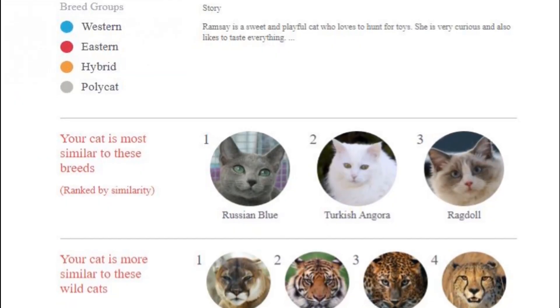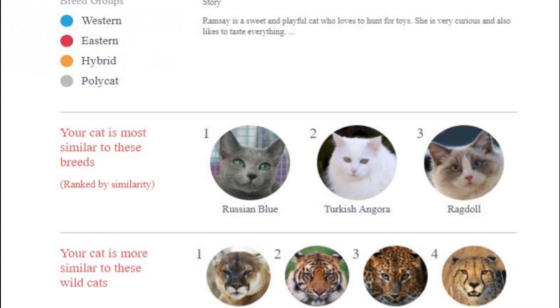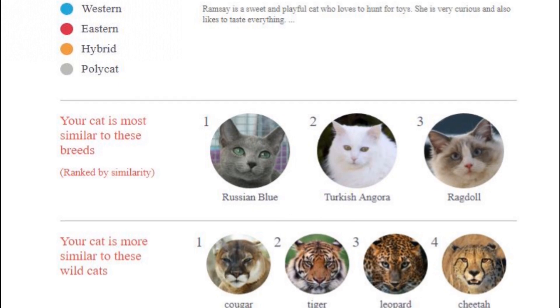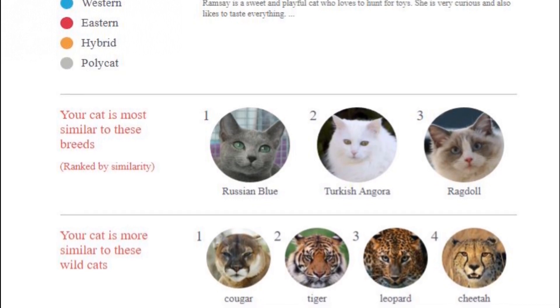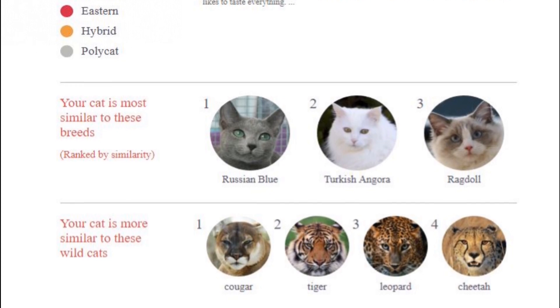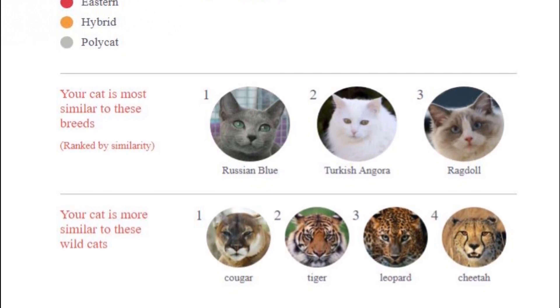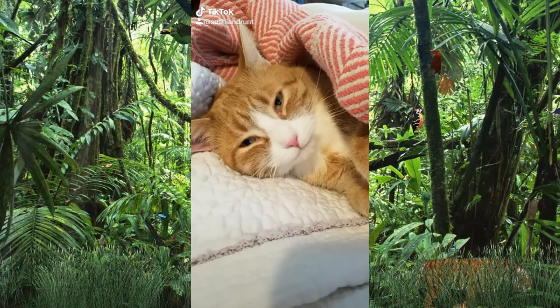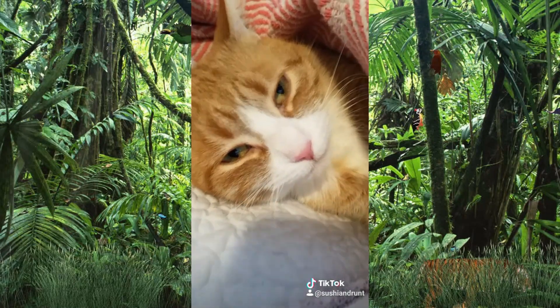Ramsey also falls into the western breed group, but she is primarily a Russian Blue — you can kind of see that in the shape of her face — followed by a Turkish Angora, followed by a Ragdoll. When I look up the features and details of these cats, I can totally see those being in Ramsey, and that's what makes her such an awesome and cute character.